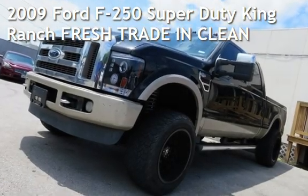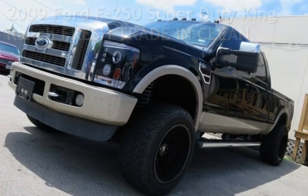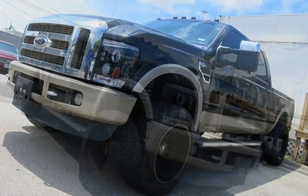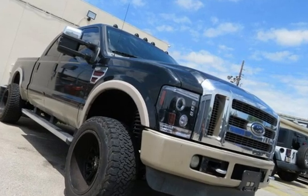Check out this pre-owned 2009 Ford F-250 Super Duty. This four-door truck has an eight-cylinder, 6.4-liter V8 engine, with four-wheel drive and an automatic transmission.